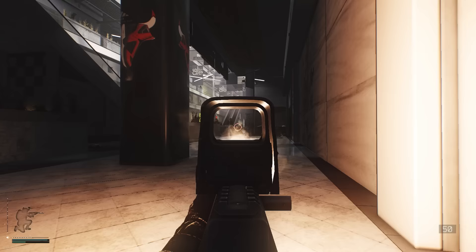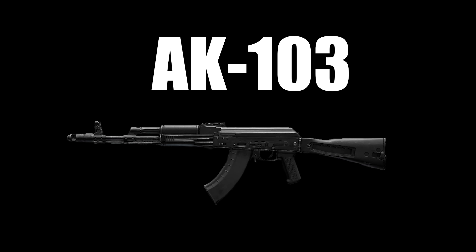The AK-102 is the exact same thing as the AK-101, except this one is short.